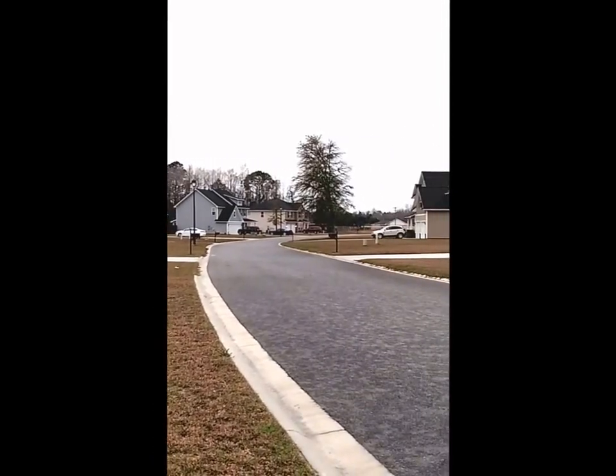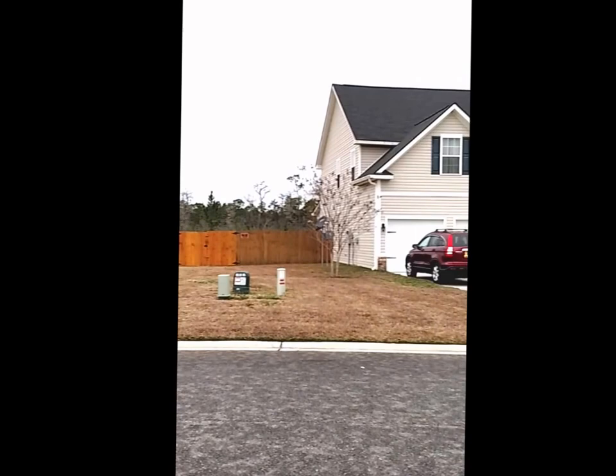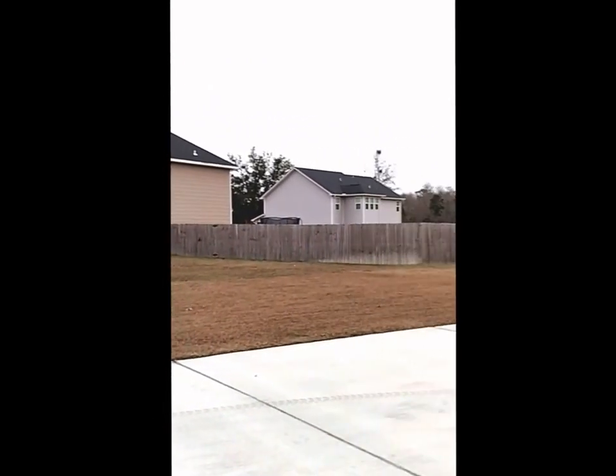Here's a 360-degree look at what the surrounding neighbors look like. Most of the neighbors here are military — they're all very friendly. It's a really quiet and peaceful neighborhood, and I can guarantee you that you won't be disappointed.